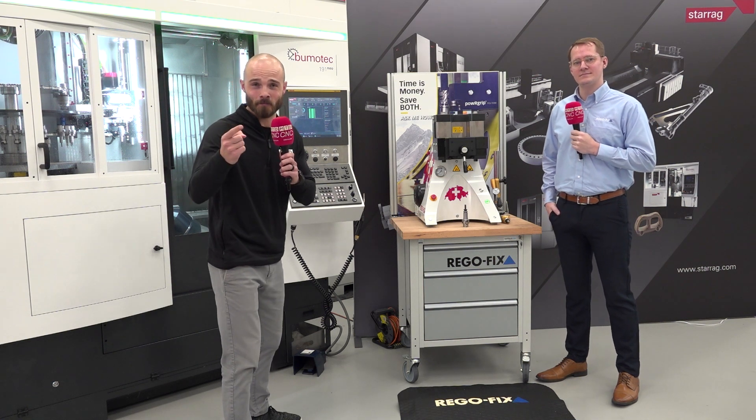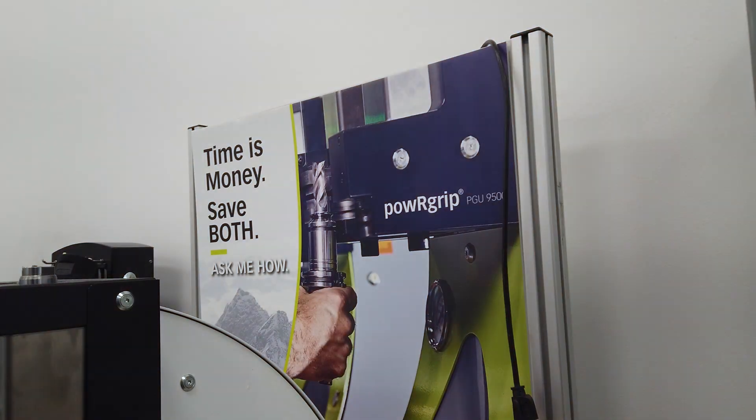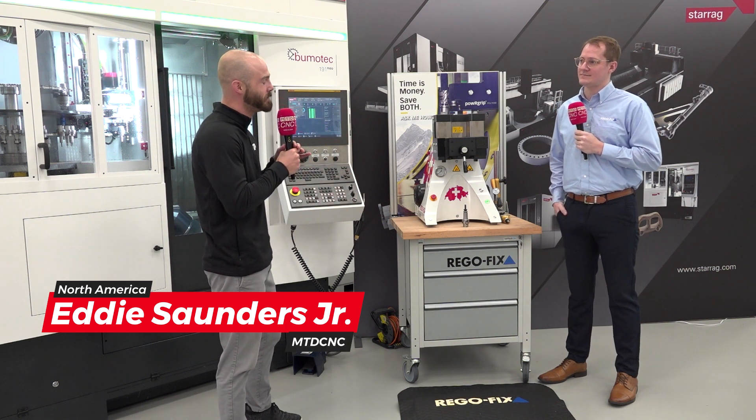Some companies say they save you time, but some say they save you money. I'm sitting here with John from RegoFix, and they say they can save you both. We're going to get into that here in one second, but since we're here at StarEgg to highlight their amazing partners, RegoFix being one of them.